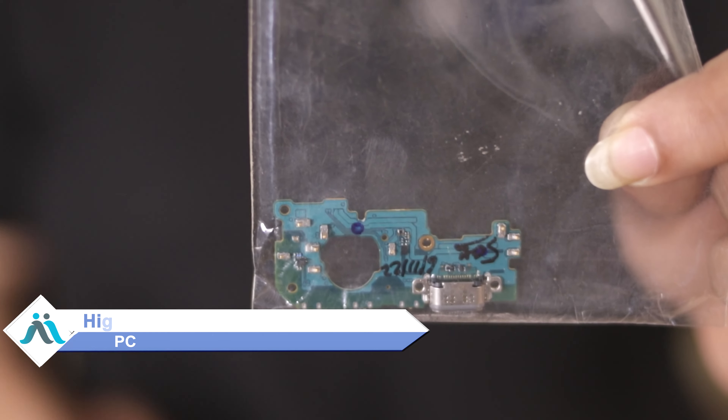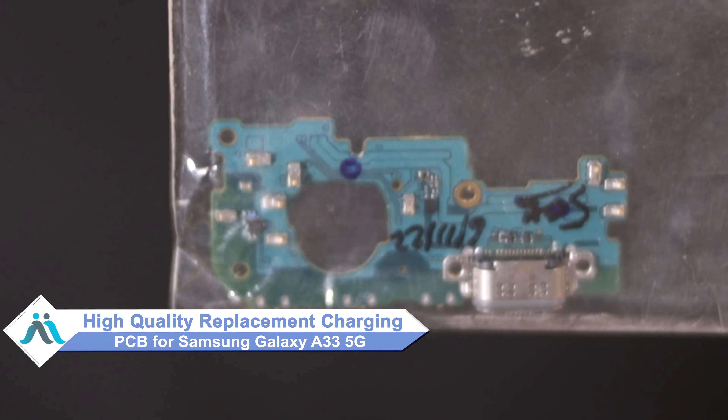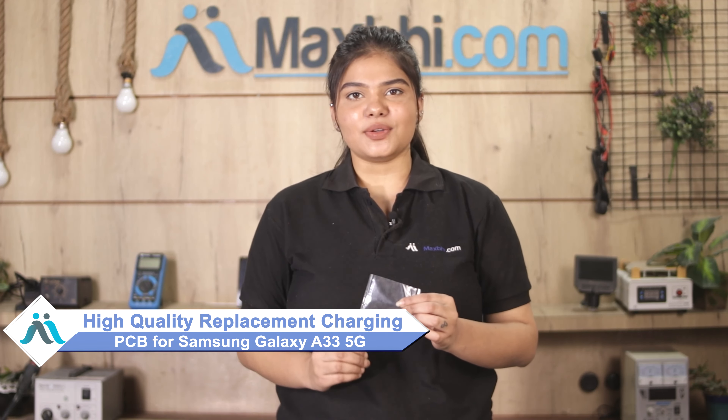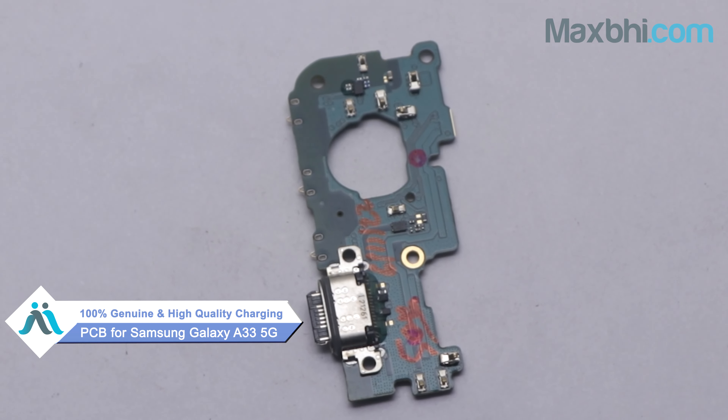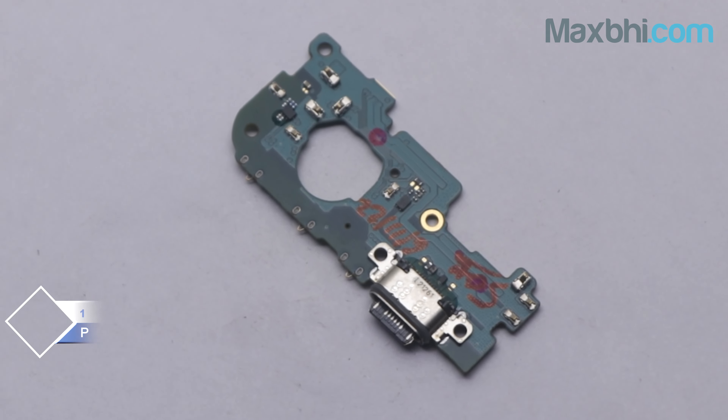You can now buy a high quality replacement Charging PCB for your Samsung Galaxy A33 5G at a very affordable price from MaxP.com and fix your phone yourself at home, or get it repaired by any professional very easily. You can buy a Samsung Galaxy A33 5G Charging PCB — a 100% genuine quality product which works similar to your original, with a perfect fit for the Samsung Galaxy A33 5G.